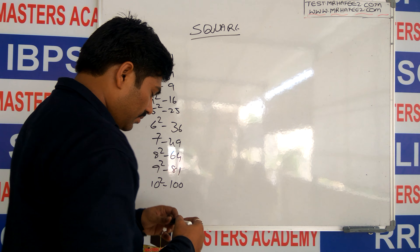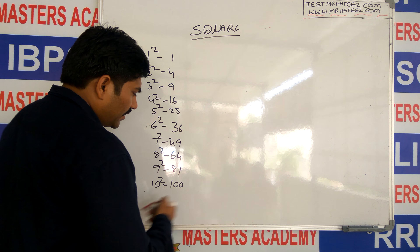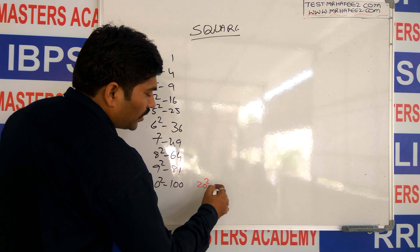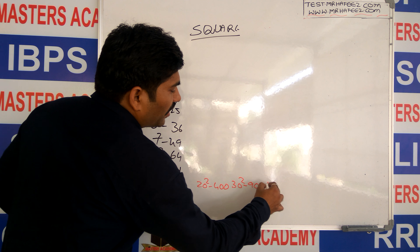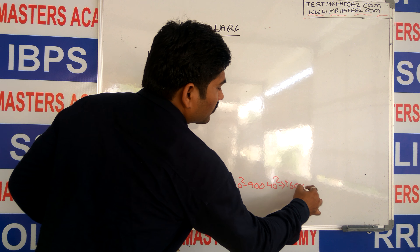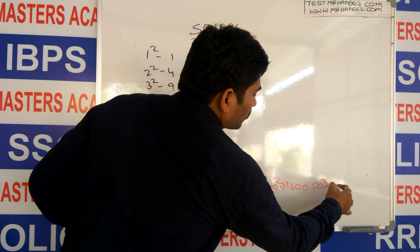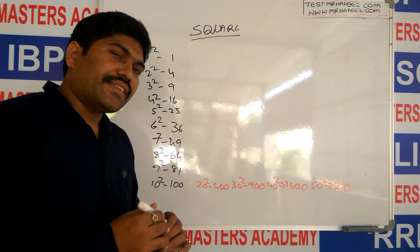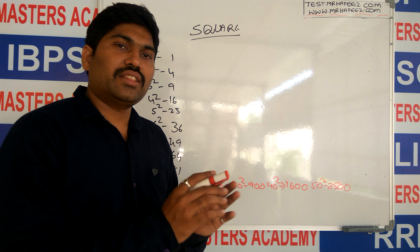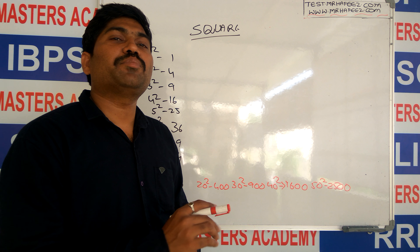If 10 squared is 100, can you calculate 20 squared? 20 squared is 400, 30 squared is 900, 40 squared is 1600, 50 squared is 2500. Like that 60, 70, 80, 90 — everything. Multiples of 10 squared is very simple for you, yes or no?